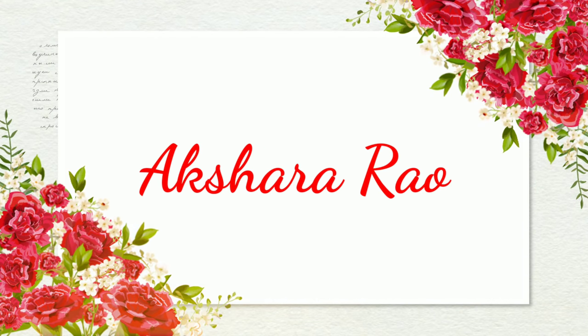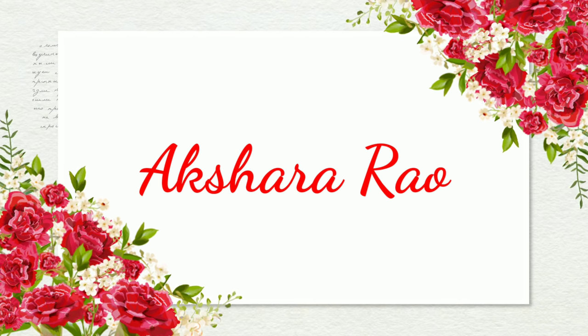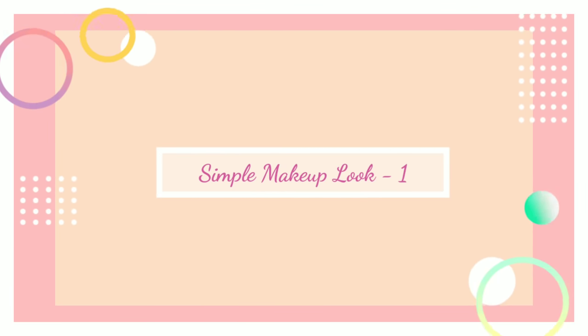Hi everyone! Welcome back to my channel. I am going to show you one of the most requested videos — the college makeup look. Here we have 3 simple makeup looks, and we are going to use completely affordable products.